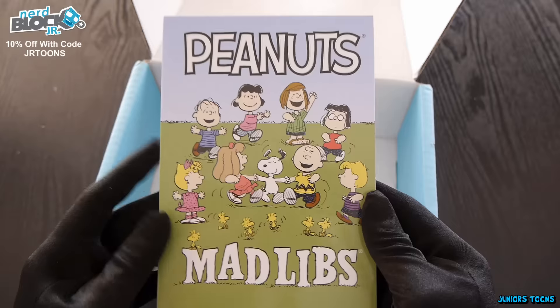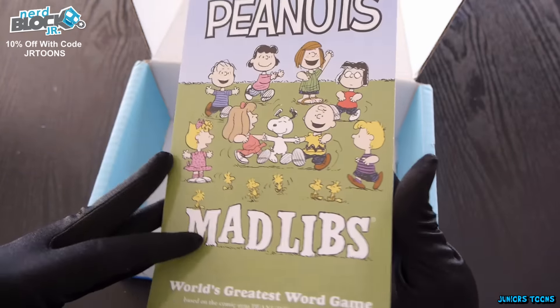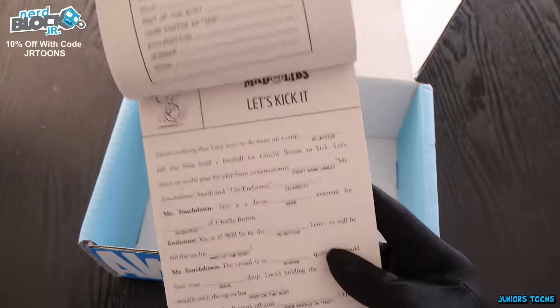Sadly, it's time to pull out the last item out of the box and we got Peanuts Mad Libs. Mad Libs are really fun — this is around the Charlie Brown family, world's greatest word game. Here's a little sample inside: go ahead and fill out the pronouns, nouns, and adjectives — it helps you learn about these. And once you're done, you come up with a funny story.